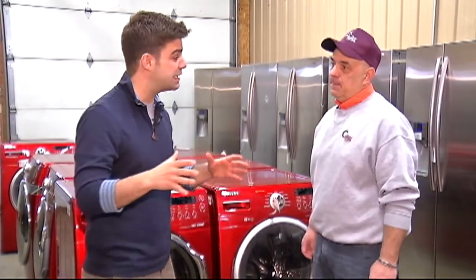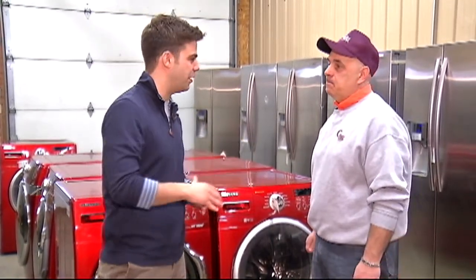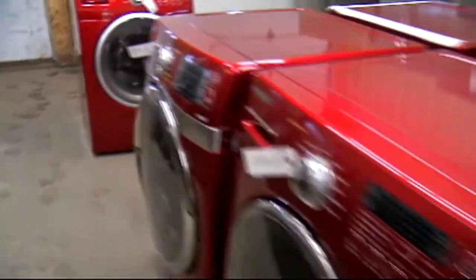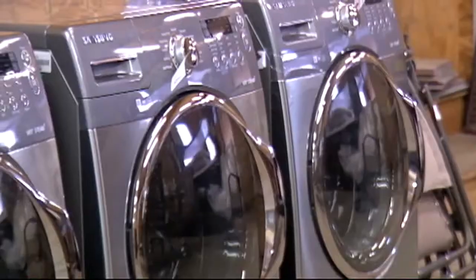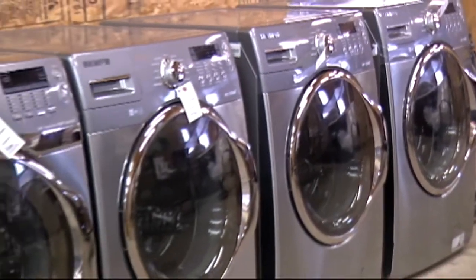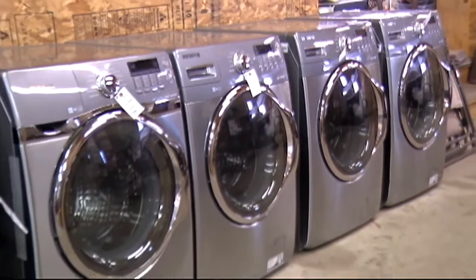A lot of people out there are curious as to where this product is coming from. This load came right from Samsung — it could be display models, it could be a case where they have leftover inventory. It's all current, we've tested everything, it's all up and running and there's no problem with it whatsoever.